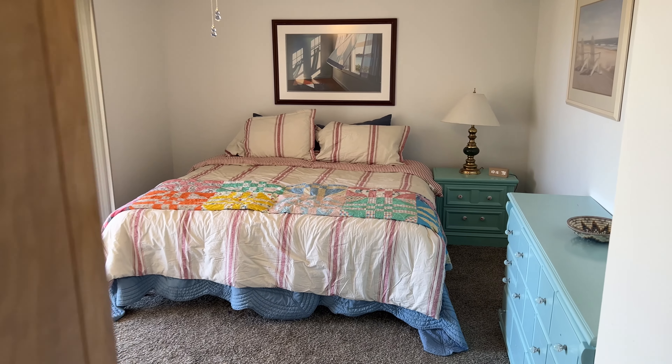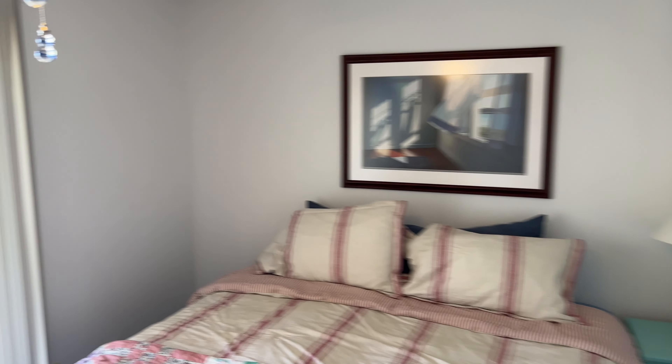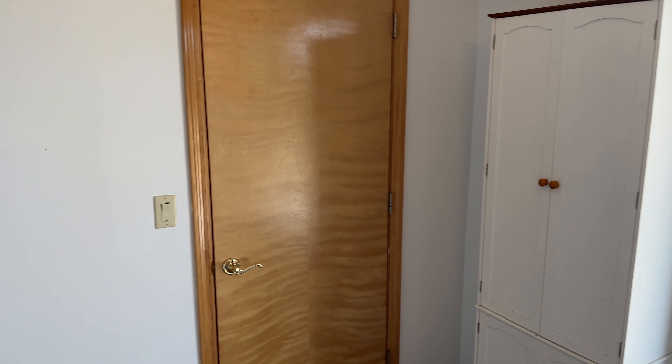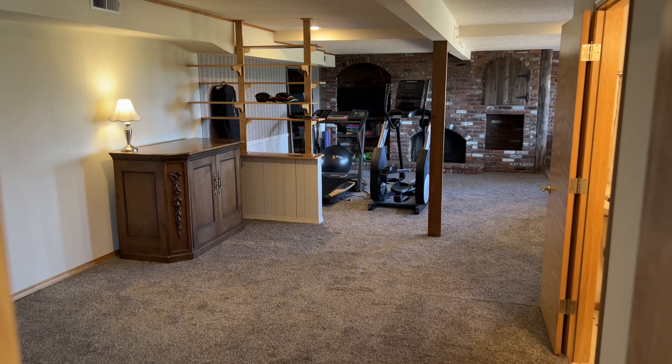The bedroom comfortably fits a king-size bed, has its own slider, and a closet. There's also a nice workout space down here.